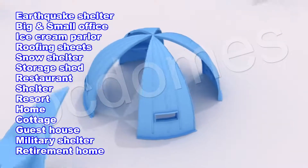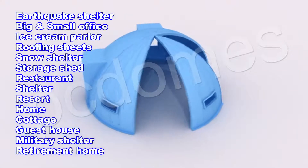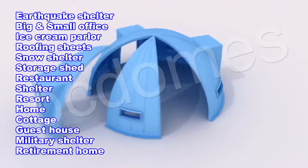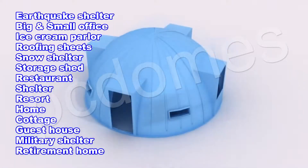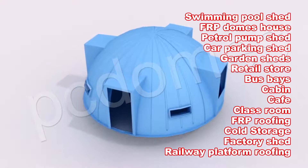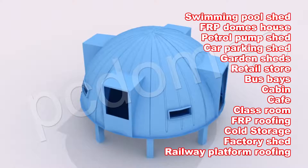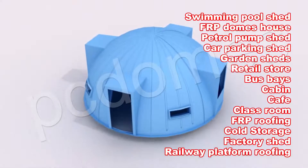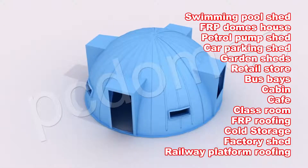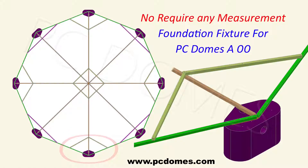Numerous possibilities depending upon your ideas. Some of the widely possible applications of these dome houses are: earthquake shelter, big or small office, ice cream parlor, roofing sheets, snow shelter, storage shed, restaurant shelter, resort home, cottage, guest house, military shelter, retirement home, swimming pool shed, FRP dome house, petrol pump shed, car parking shed, garden sheds, retail store, bus base, cabin, cafe, and classroom.